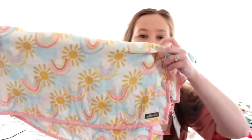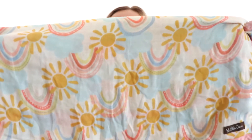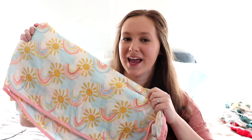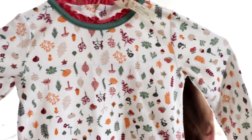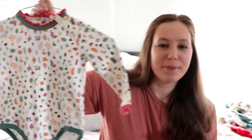First off I'm going to start with Matilda Jane clothes — I love finding these for such a great deal at these swaps. I got this cute Matilda Jane blanket that's got like the sun and rainbows on it and it's still brand new with tags, which was a really cool find. I also got her this cute fall onesie — see all of the little leaves and pumpkins — it's so super cute with little buttons on the back.